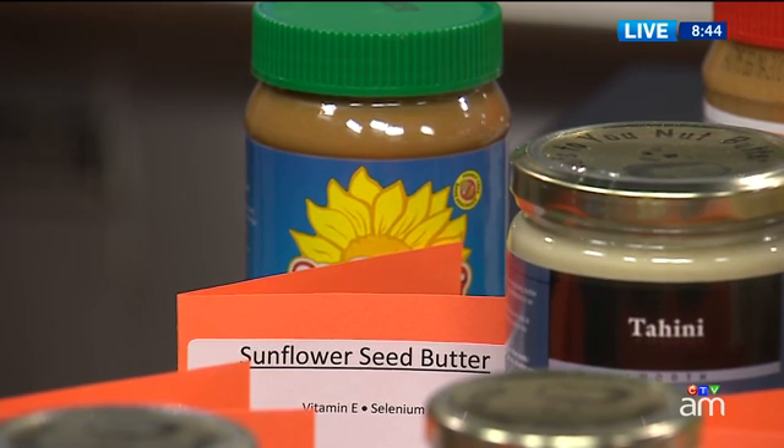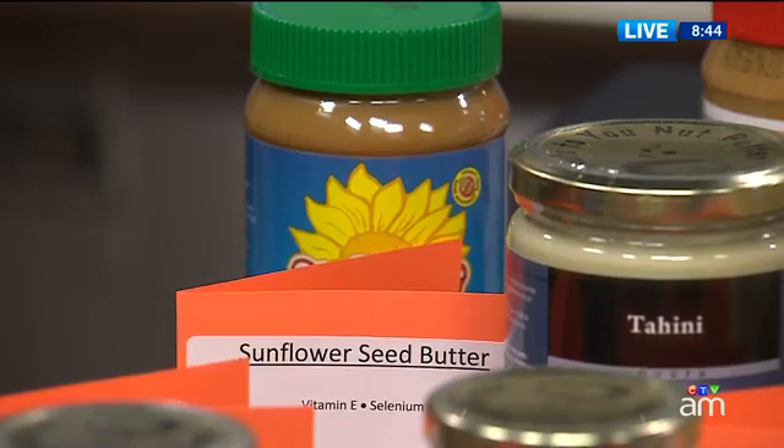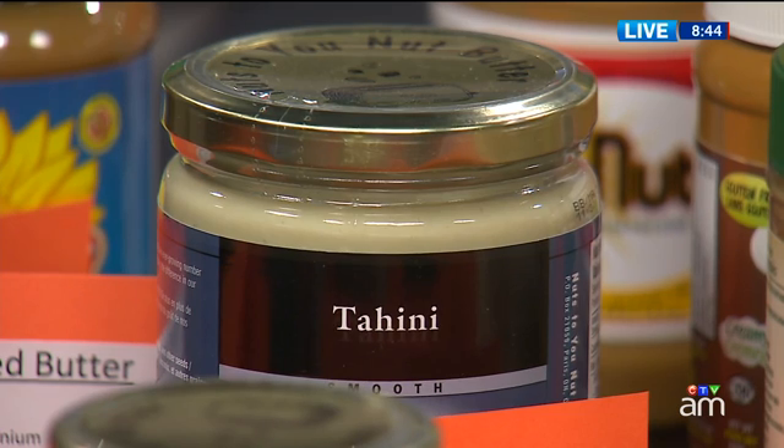Sunflower seed butter is very high in vitamin E, which is a really good antioxidant, and also selenium, which can help boost your immune system. And tahini — which is basically crushed sesame seeds, familiar from hummus — gives you some calcium as well. No matter which nut or seed butter you choose, you'll get heart-healthy fats and plant omega-3, called ALA. They're all good, but with slightly different nutrient profiles.